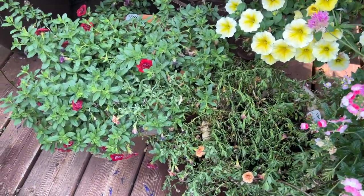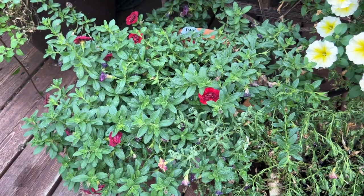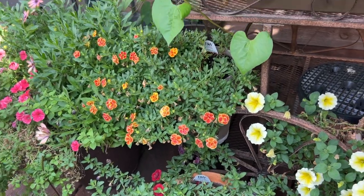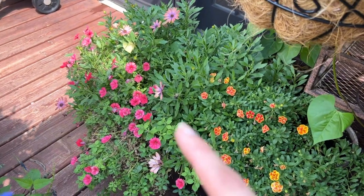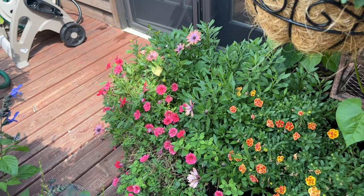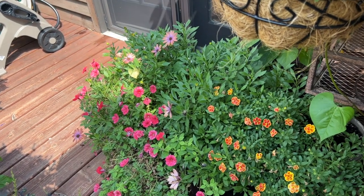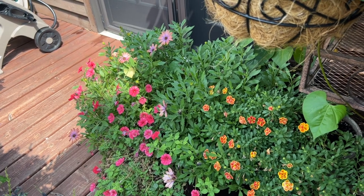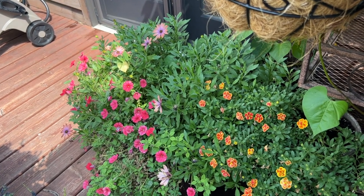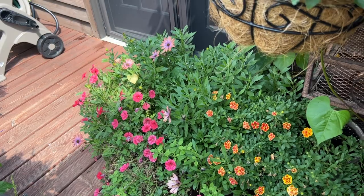Over here I have the Super Bells Double Ruby — this one has come in and out of bloom; right now it's not as flush with bloom but still really pretty. I loved the Super Bells Double Series. Then we have the Super Bells Double Redstone. And over here, this pot also has the Supertunia Mini Vista Scarlet. And then this is the Bright Lights Horizon Osteosperma, which is coming in and out of bloom — it tends to bloom more in the cooler parts of spring and fall. It's just starting to flush back, but on the back deck tour you'll see it in its prime.